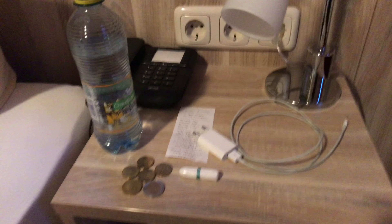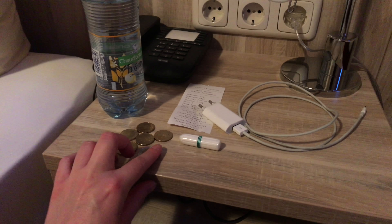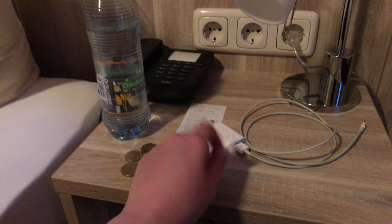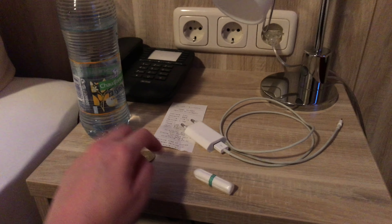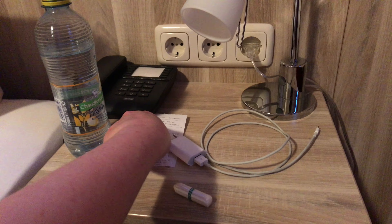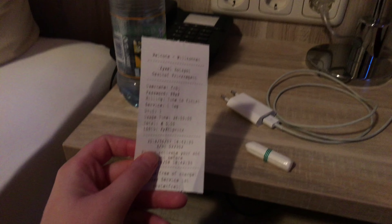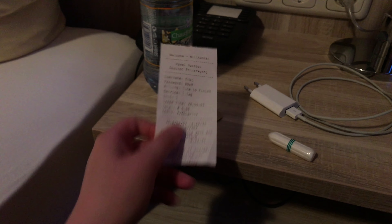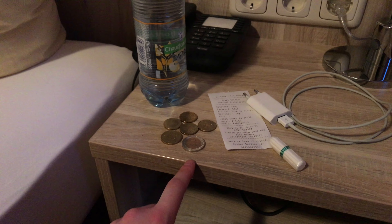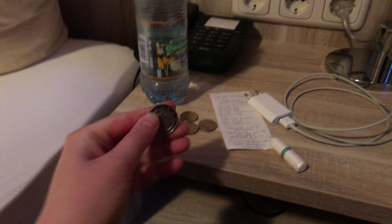Then over here I've got another bottle of water, some money, a tampon, a charger for my phone, and this is a receipt for the wifi code.